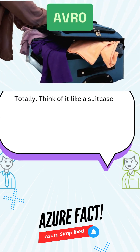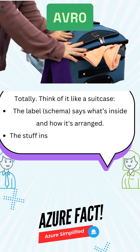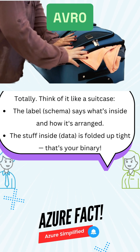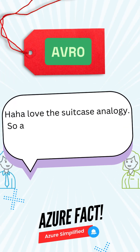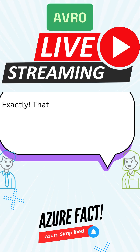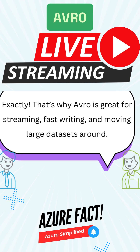That sounds efficient. Totally. Think of it like a suitcase. The label — the schema — says what's inside and how it's arranged. The stuff inside — the data — is folded up tight. That's your binary. Haha, love the suitcase analogy. So apps just read the label and unpack the data? Exactly. That's why Avro is great for streaming, fast writing, and moving large datasets around.